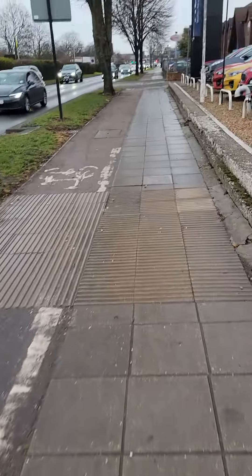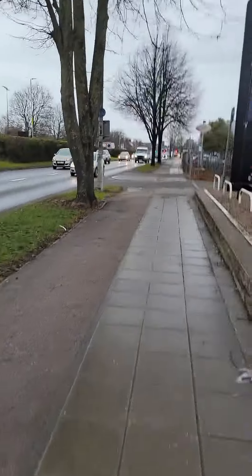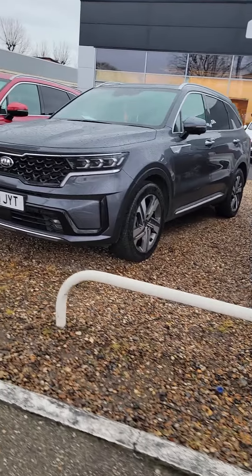Having a nice walk in this dodgy weather. This is the typical English weather. So, we've got Kia. The specs look kind of slightly different.